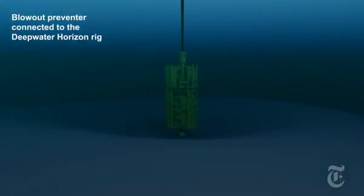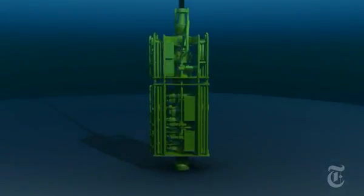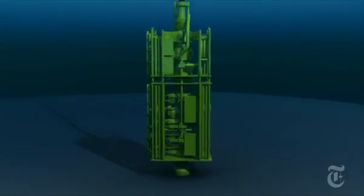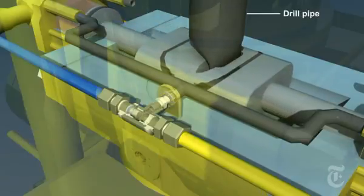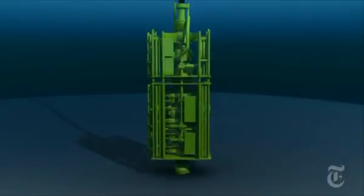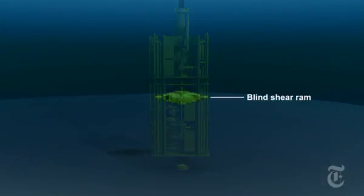In the aftermath of the explosion of the Deepwater Horizon oil rig, investigators focused on the failure of a part of the well's blowout preventer that is supposed to seal off a well spewing out of control. The device, called a blind shear ram, cuts the drill pipe and seals off the well in a blowout. While the blowout preventer has many components, only the blind shear ram can completely seal the well. It is the last line of defense.